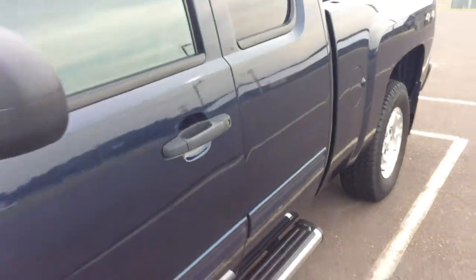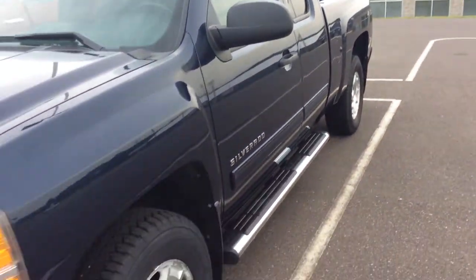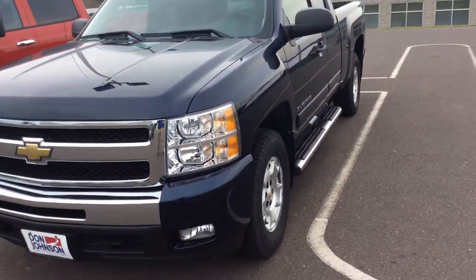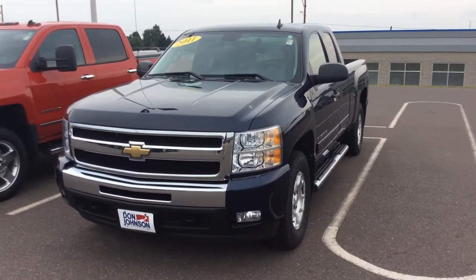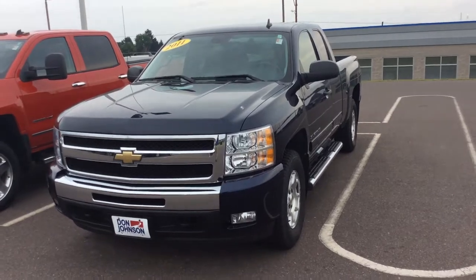All around a really nice truck and a great deal. If you'd like to come down and take a better look at it or take it for a test drive, feel free to come see me. My name is Jeff — call me at 715-475-1416. Thank you.